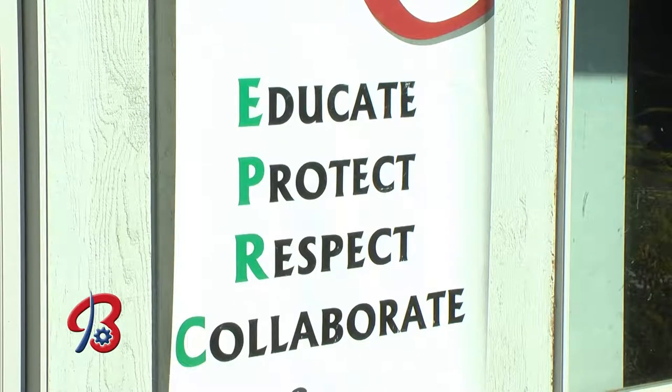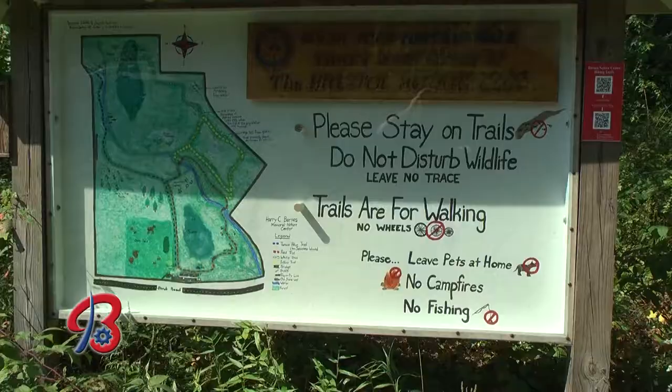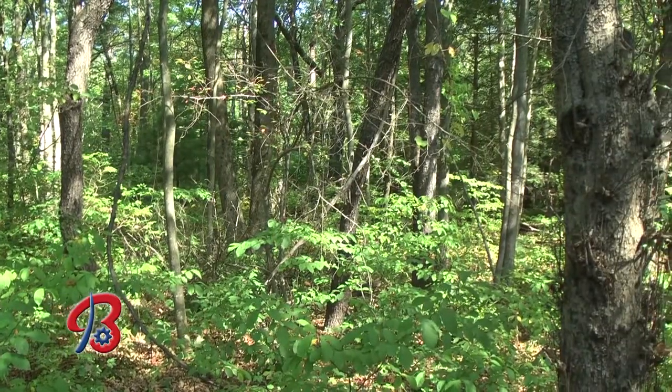Right now we're open Thursday through Sundays. We have exhibits inside and great trails here. People can come when they want to and experience nature outside. Let's talk about those trails, because it really is for everyone, no matter what the age group.